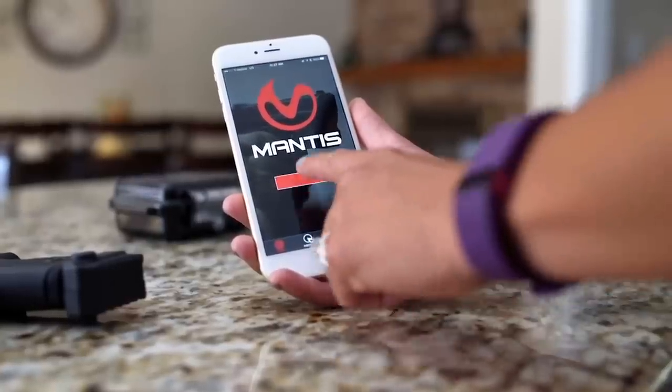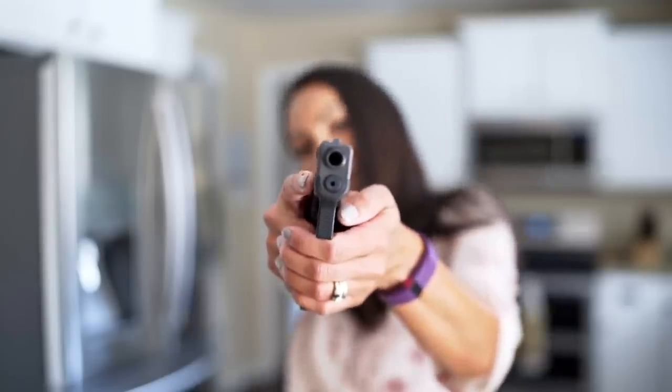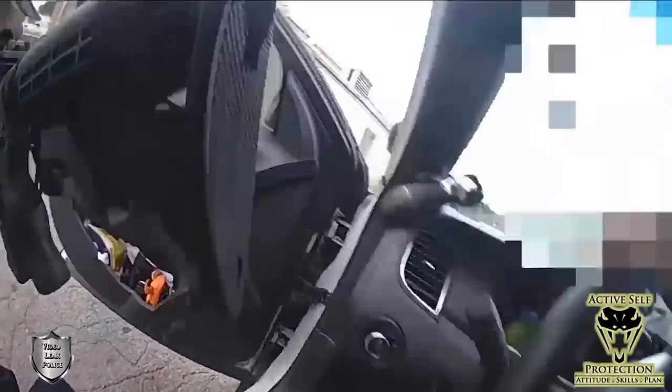Whether in dry fire or in live fire, the Mantis X Firearms Training System really helps you to get better every day with your defensive shooting. I use mine all the time.